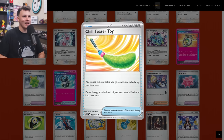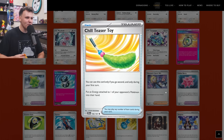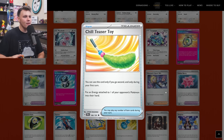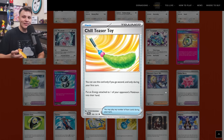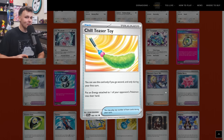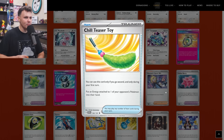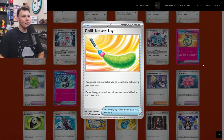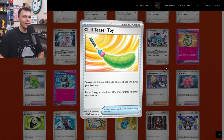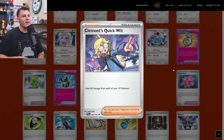I didn't even add the Meowstic to the buy list that combos with Chill Teaser Toy as an ability, but the Chill Teaser Toy itself has an effect besides just discarding it with Meowstic. You can use this card only if you go second and only during your first turn — put an energy attached to one of your opponent's Pokemon into their hand. We've actually seen a card exactly like this before — Wait and See Hammer did the exact same thing, and it was decent in the format when it was played. Now Chill Teaser Toy seems a little bit less good since there's a lot of energy acceleration going out immediately, but who knows what the future holds. Could be pretty good in a future format — the possibilities are limitless.